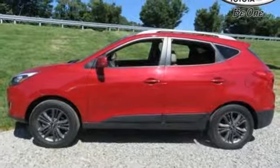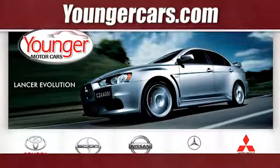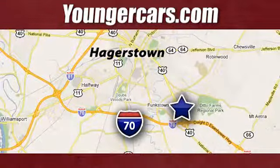Take to the road in this impressive Tucson today. Visit our website at YoungerCars.com. We're conveniently located at 1945 Dual Highway in Hagerstown, Maryland.